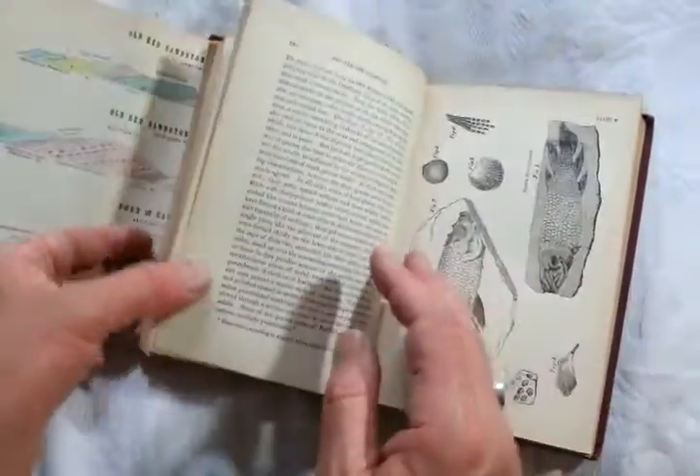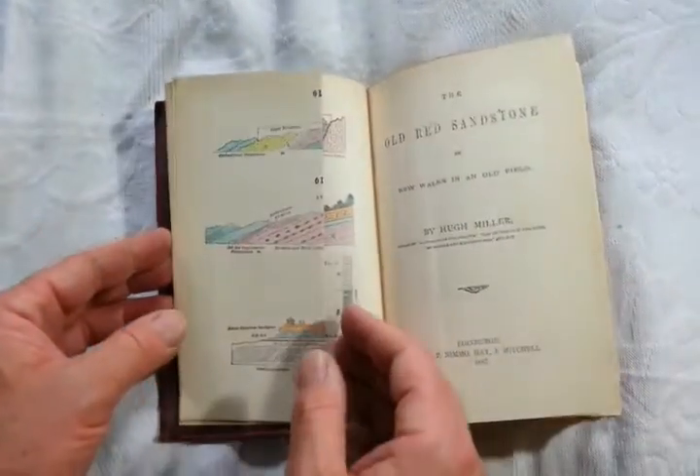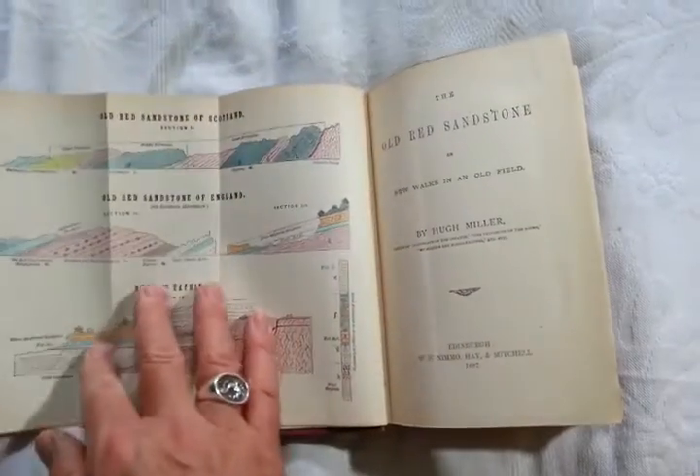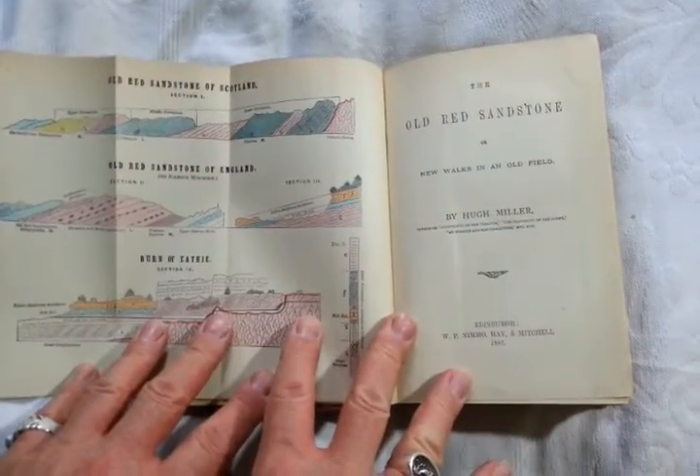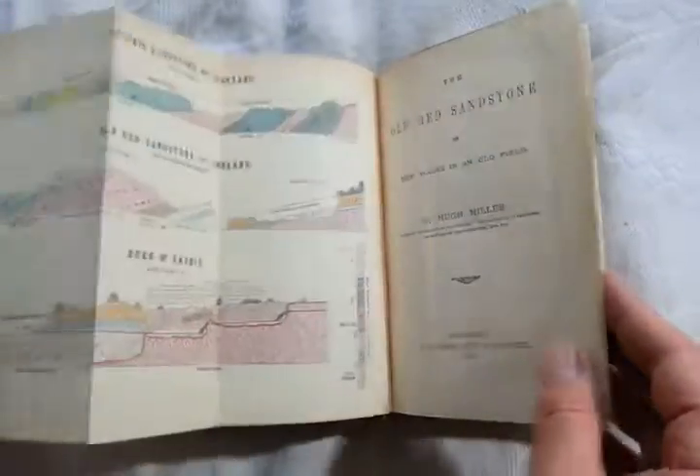It's a fascinating period item — it's a bit bashed, a bit knocked around — but the binding is tight and sound. I haven't managed to find any 1887 editions on the internet; I've found some 1889 and 1992 editions priced at £32, £80, and £90. My starting price is rather less than that for a book with some nice fossil plates.